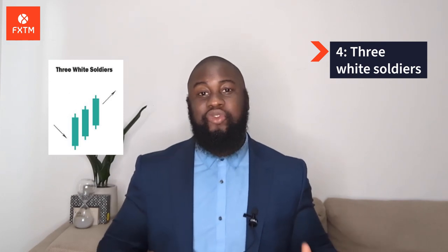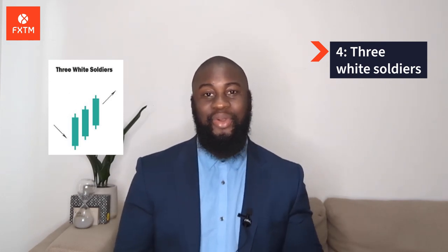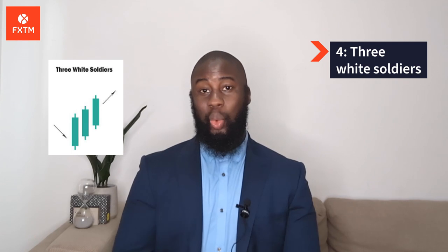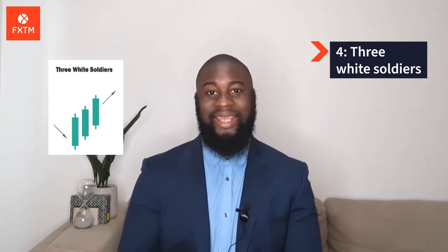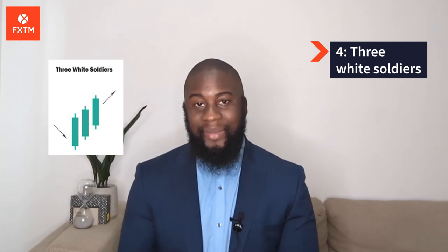Number 4: Three White Soldiers. This is a bullish pattern that occurs over three days. It consists of consecutive long green or white candles with small wicks which open and close progressively higher than the previous day. It is a very strong bullish signal that occurs after a downtrend and shows prices are on the up.